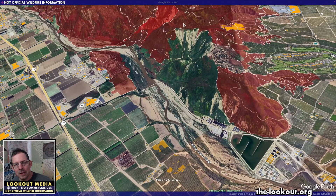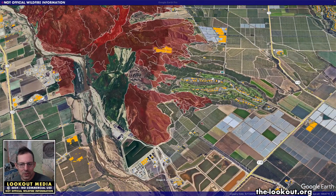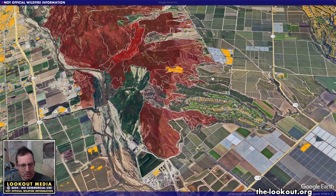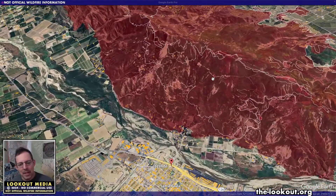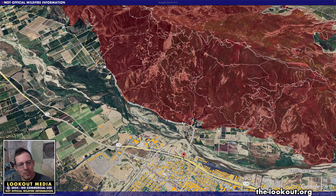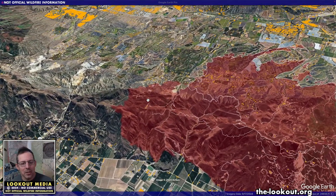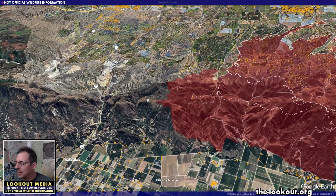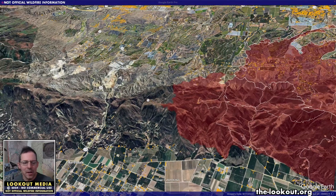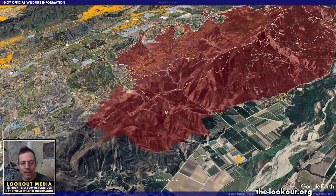We didn't really see any growth on a lot of this flank of the fire, down towards this golf course here. Coming back over Santa Paula, the fire is back down here — by 10 a.m. it was back down to South Mountain Road. The bulk of the action seems to be on the heel of the fire where access isn't really good. With the forecast for onshore winds coming out of the west, this could be somewhat active this afternoon.